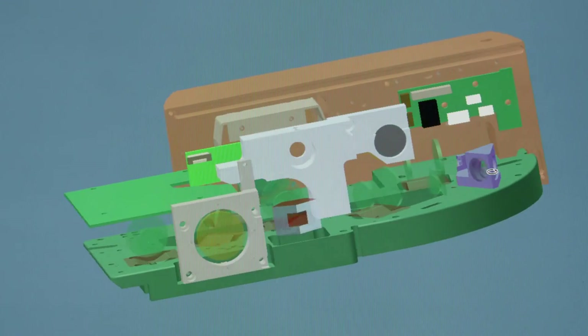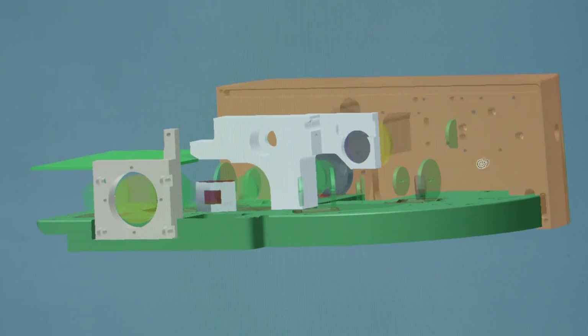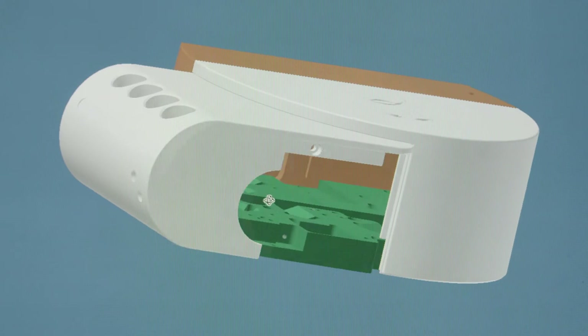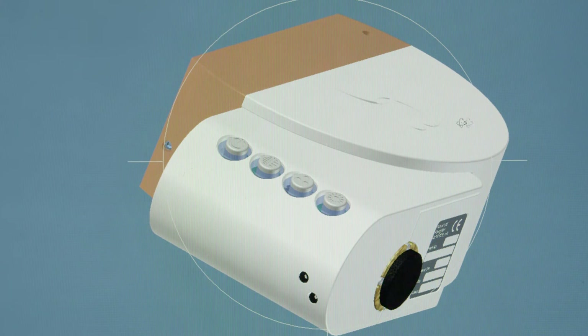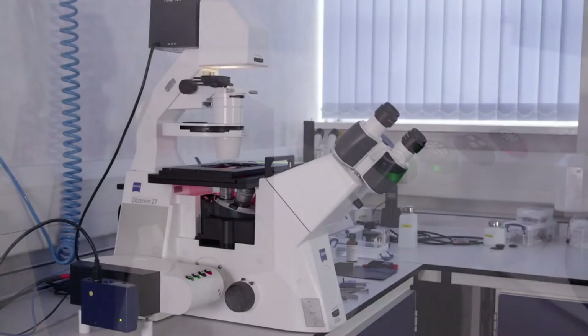We had a lot of work trying to persuade people that this instrument — for which you pay perhaps a small percentage of what you would normally pay — can actually do as good a job as the bigger machine. The Aurox product is based on the fact that most people have a conventional microscope in their lab, and what we are trying to do is add functionality to that microscope to provide three-dimensional imaging.